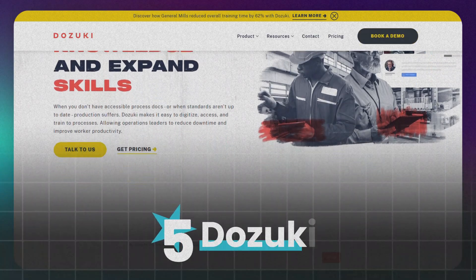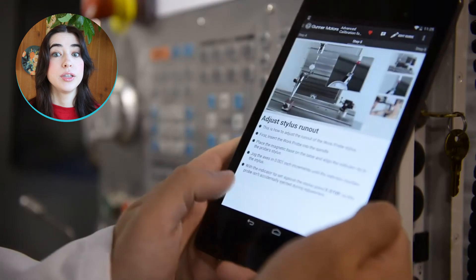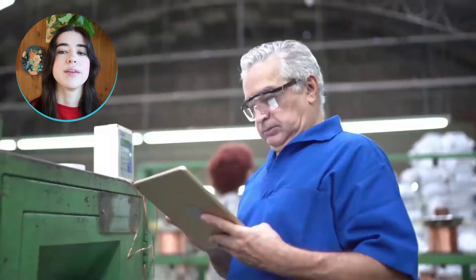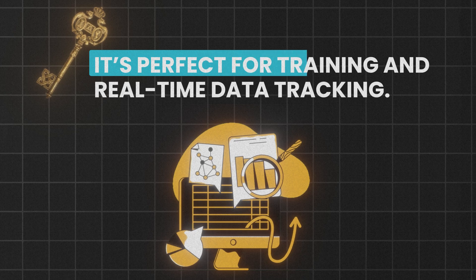At number five, we've got Dozuki. Dozuki is ideal for industries like manufacturing, where visual SOPs are crucial. You can embed images and videos, and it supports over 80 languages. It's perfect for training and real-time data tracking. However, it can be overwhelming to use daily for some teams. Pricing details aren't listed on their site, so you'll need to contact their sales team for more information.